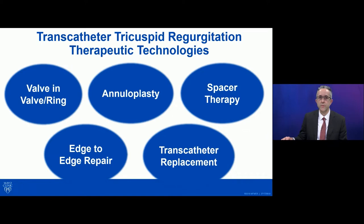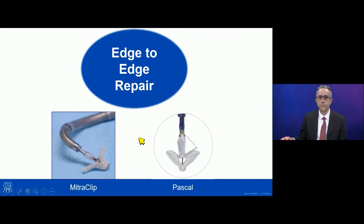There are a lot of new therapies that are under investigation. Tricuspid valve-in-valve and occasionally valve-in-ring has been done now for many years in patients who have prior surgery. But we're going to talk about other therapies instead, including annuloplasty and spacer therapy, although for today's talk we're going to focus more on edge-to-edge repair and transcatheter replacement, as these are the most commonly being done therapies and the ones with the largest trials enrolling right now.